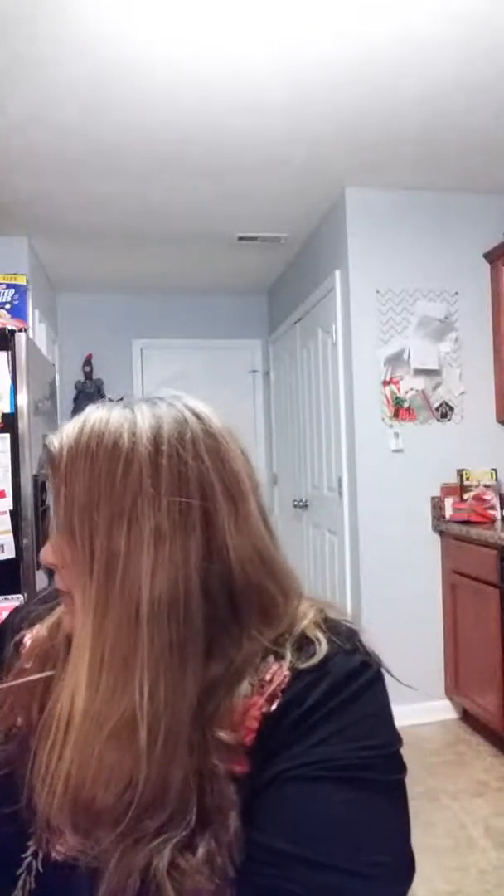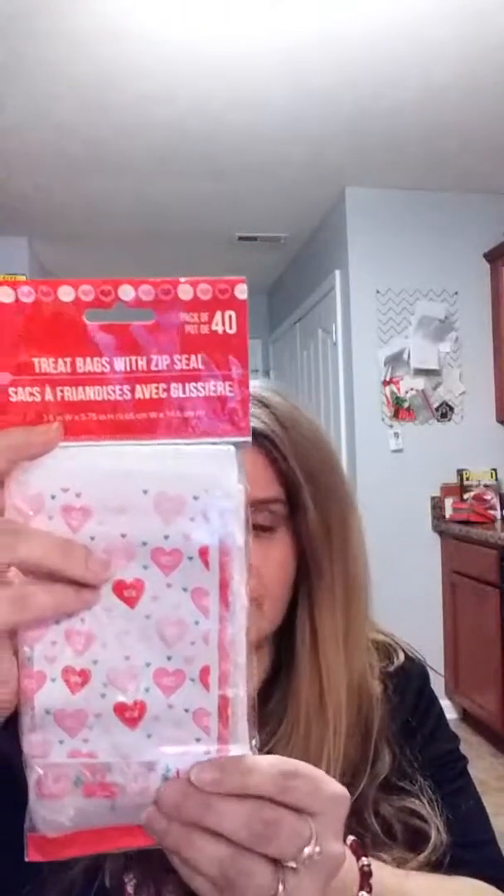So we're gonna start off with this treat bag with a zip seal. What I'm gonna do is put candy in it for some of my daughter's friends and also my friends that are their moms. The candy I've chosen: I got these Tootsie Bunch Pops — they're all cherry and I got three bunches — and then I also got Skittles and Starbursts.